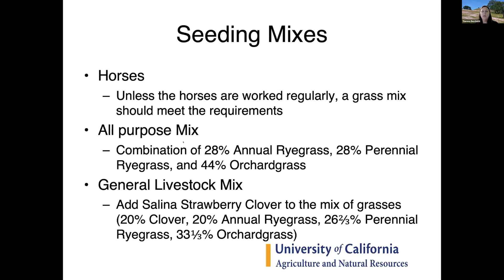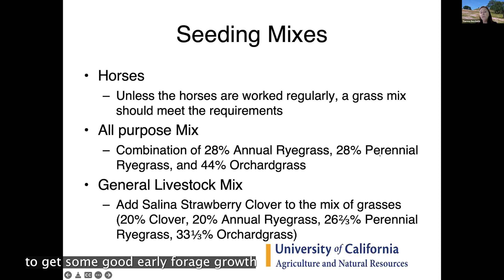For an all-purpose livestock mix, a combination of annual rye grass and perennial rye grass for good early forage growth, plus orchard grass for later summer growth, works well. All three are very palatable, making the pasture easier to manage without one grass species getting ahead of others and becoming rank or unpalatable. If you want to finish cattle and add extra protein, add clover — salina strawberry clover or birdsfoot trefoil are preferred over white clover because they're typically less bloat-prone.